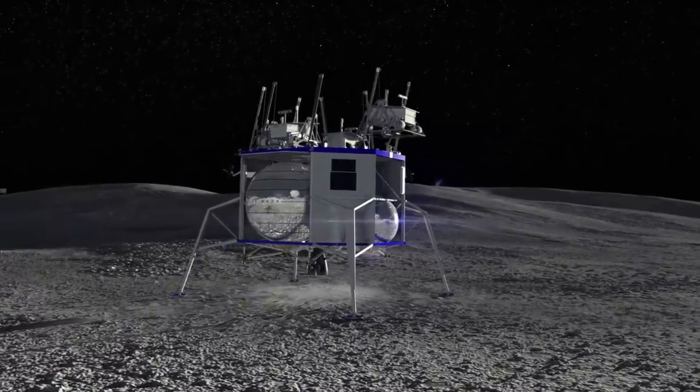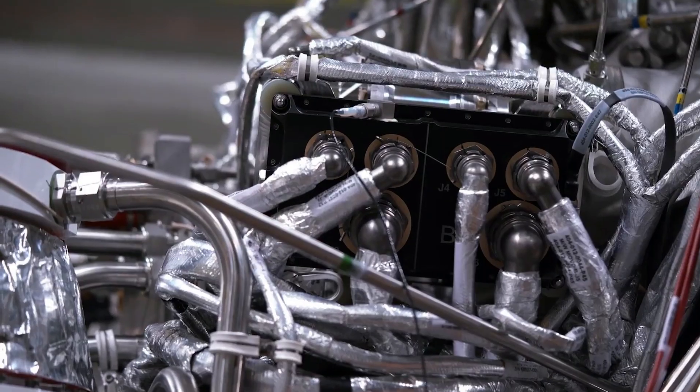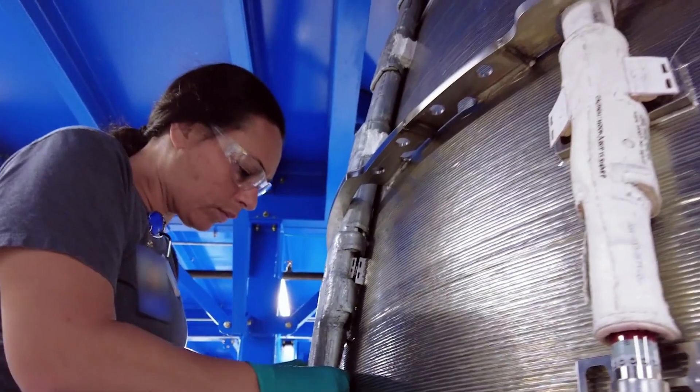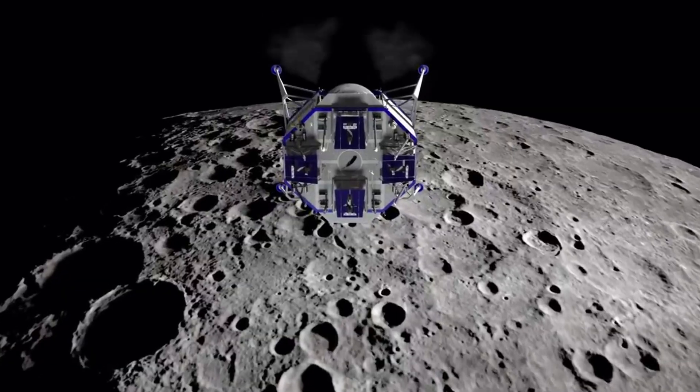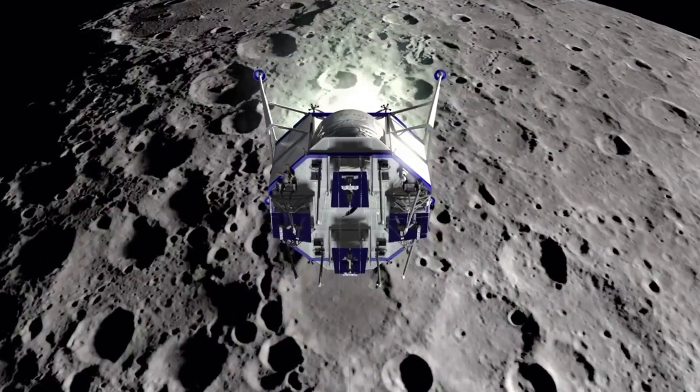Just one of these engines will provide propulsion for the main lander segment — an important job with very little room for error. For years now, both this engine and the Blue Moon lander have been under development. Despite this long time period, it's very rare that Blue Origin releases updates on these different pieces of equipment.